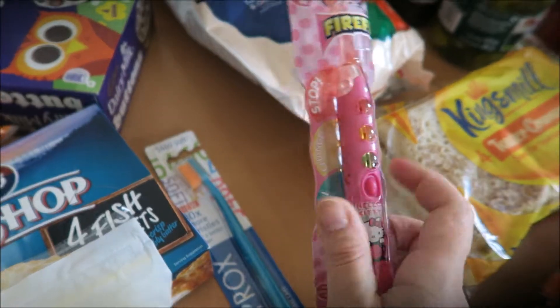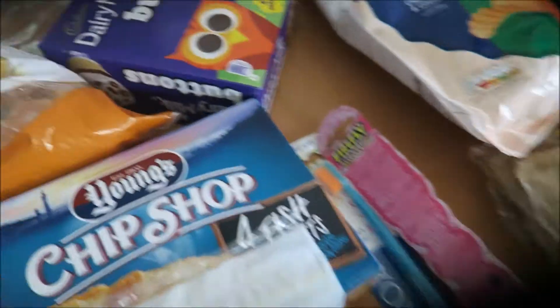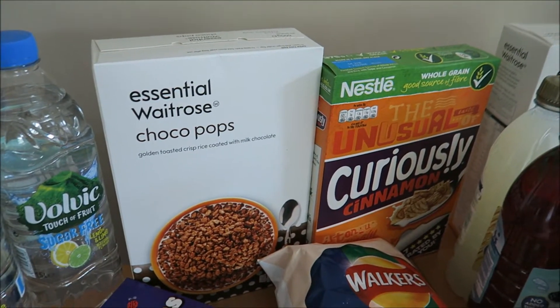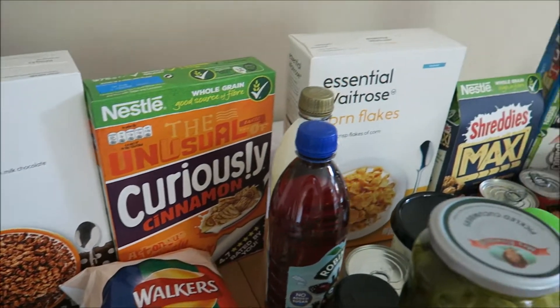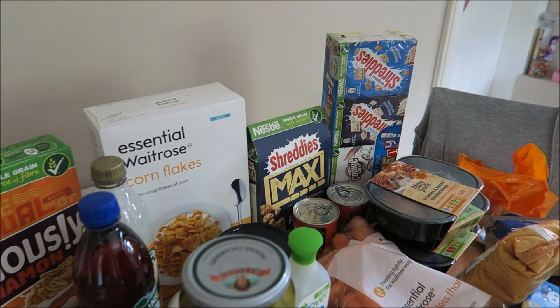This was a free gift — the Aussie three minute miracle deep conditioning treatment — as was this Hello Kitty toothbrush. And then some Dairy Milk ice creams, shed loads of cereal: Coco Pops, Curiously Cinnamon, Corn Flakes, granola, and the little kiddies sharing pack thing.